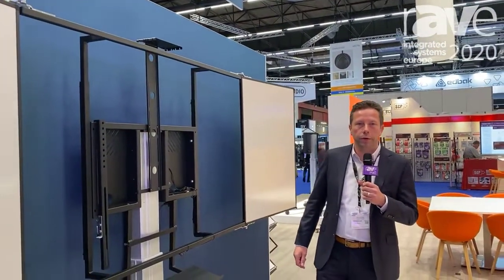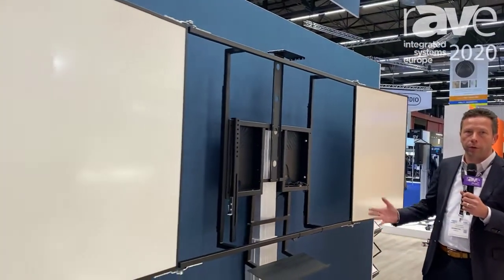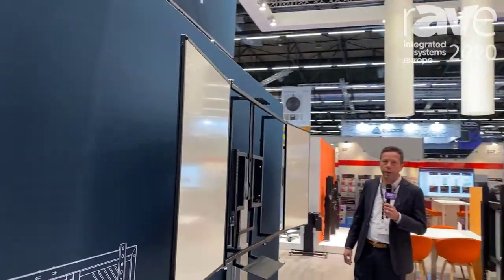Hi there, it's Arno Oguelen from Conan Mounds. Today I want to show you one of our products. This is a typical product for the educational markets with all the different accessories we can offer.